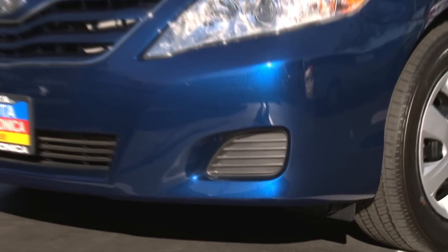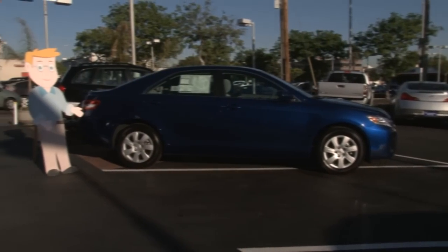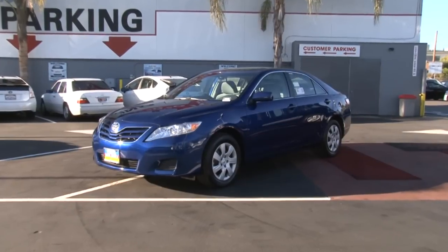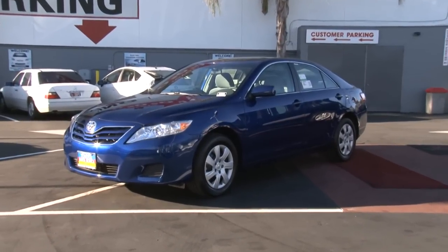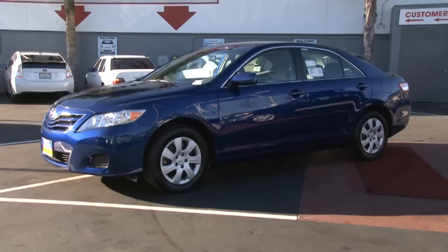There's a reason that the Camry has become the best-selling car in the United States. Its combination of reliability and a low sticker price, while still having room to carry the family around, make it tough to beat. For more information on the Camry, or to get a low internet price quote, head over to newcars.com.